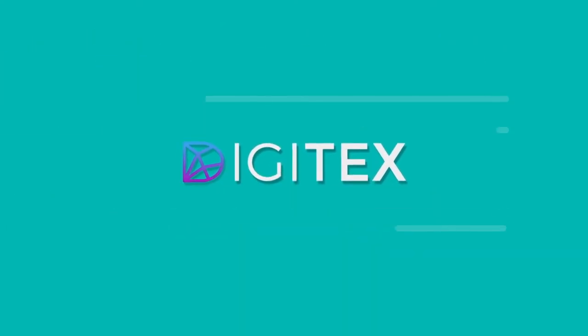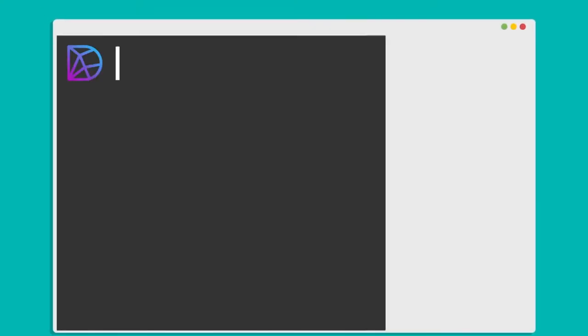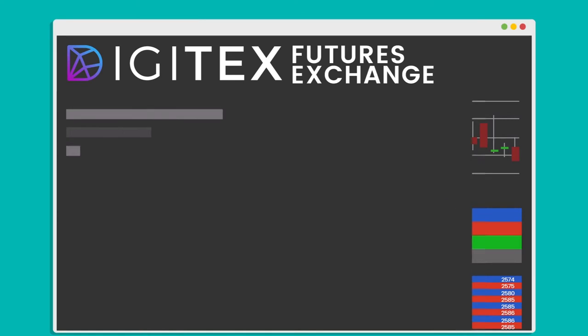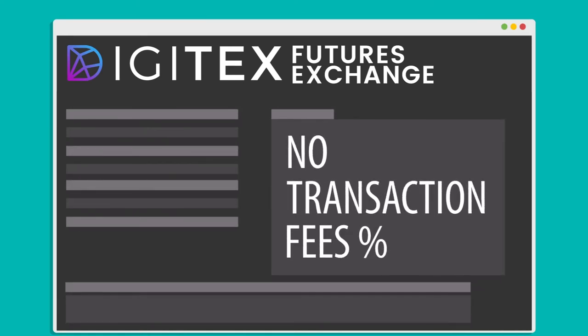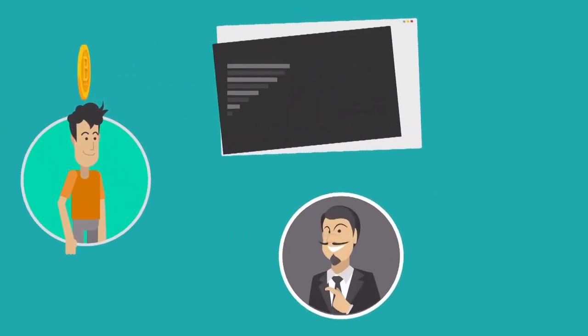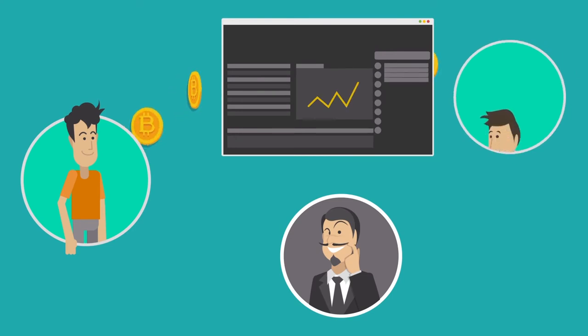Digitex can solve these two problems. First off, Digitex is a commission-free futures exchange. Yeah, you heard right — there are absolutely no transaction fees of any kind on any trades whatsoever. Traders can actually make money without the greedy exchange eating their profit with transaction fees.